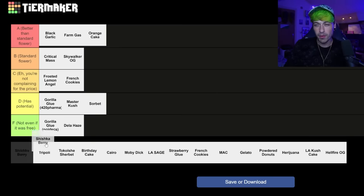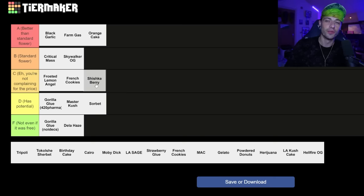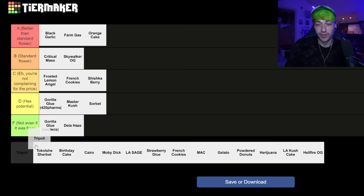The Shishka Berry — I would probably put this one in, eh, you're not complaining for the price. I think most people who have the Shishka Berry don't really complain. It's not the most expensive thing in the world anyway, so yeah, not complaining for the price. The Tripoli — oh my God, this is an Advent one and it is so unbelievably bad. Like it's so bad. That is not the one.